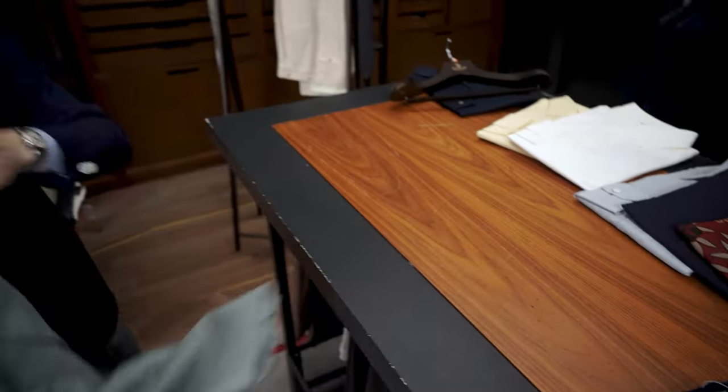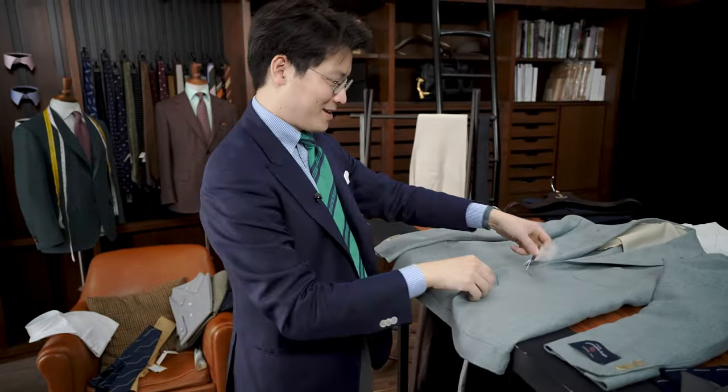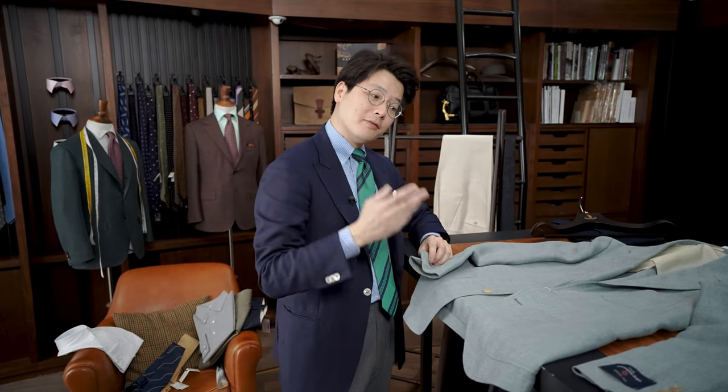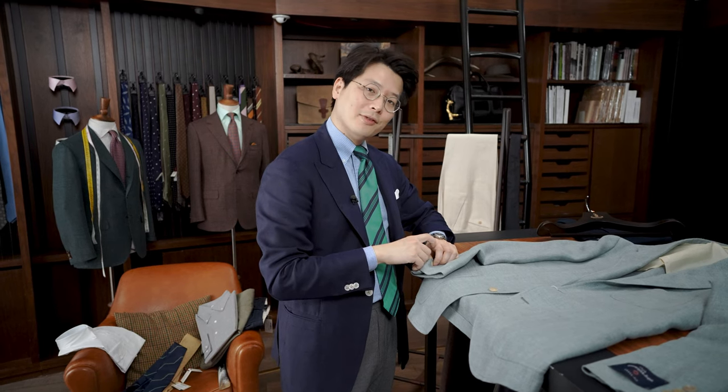All right. So I hope you enjoyed that. I certainly am enjoying working with this jacket — I think it's really interesting. If you have any other ideas for styling, please, we'd love to hear about it. And that's it for now. Thanks for watching.